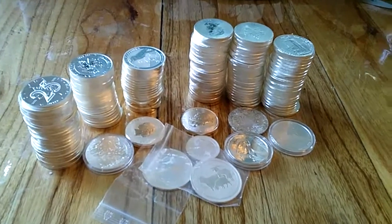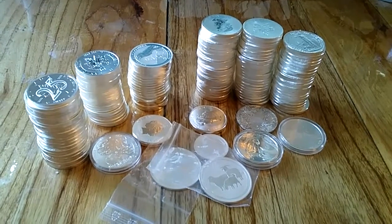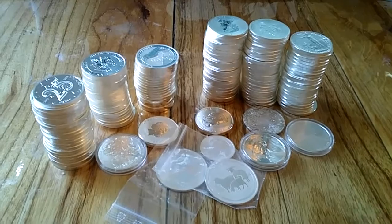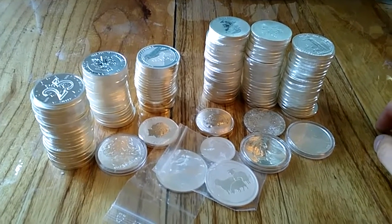Hello! In my first video I showed you a bunch of coins in my little presentation box. Those are the silver coins that I'm hoping to keep and collect. But I'm also collecting silver as an investment.